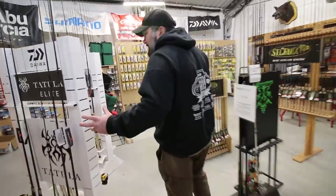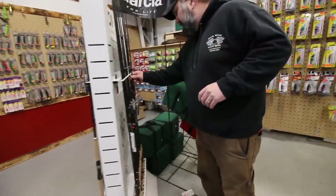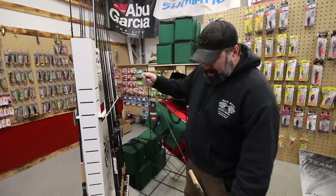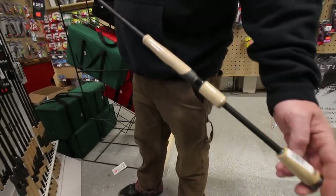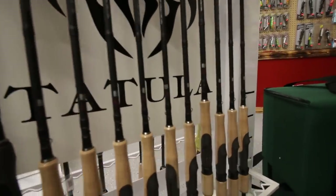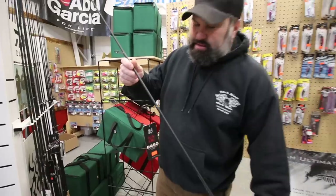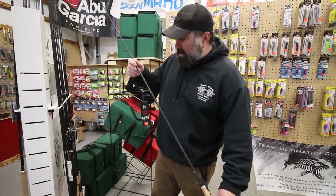We got our Daiwa rods. We have the all-new Kage, which has been a hot seller for me. I had it up at the Madison Expo for the first time, and it's a fantastic walleye rod.